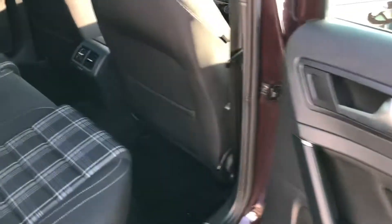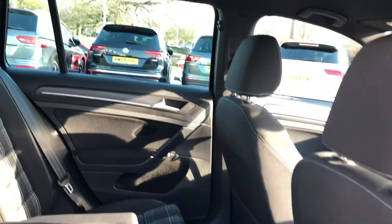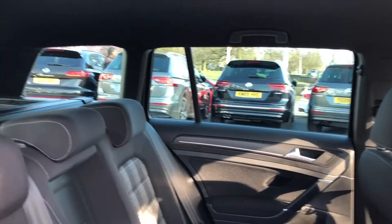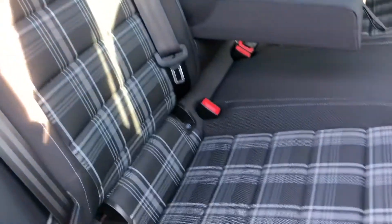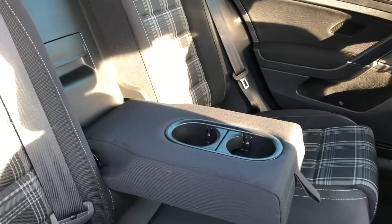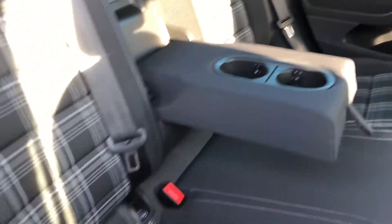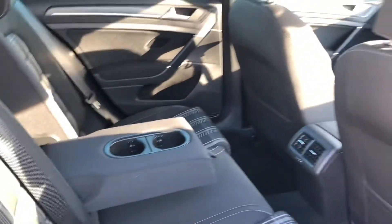Moving into the rear of the cabin, there's plenty of legroom available given the fact that this is an estate, as well as plenty of headroom. Large windows let in plenty of natural light. The seats are finished in the two-tone Jacara cloth, sometimes called tartan cloth, with grey stitching. The centre seat also acts as a centre armrest with adjustable cup holders, and there is also the benefit of twin ISOFIX child anchor points available on either side.